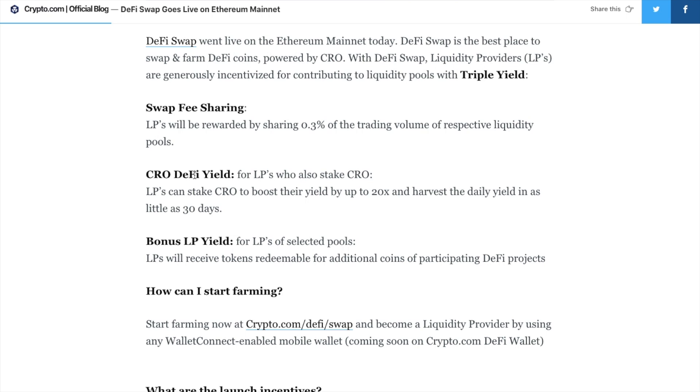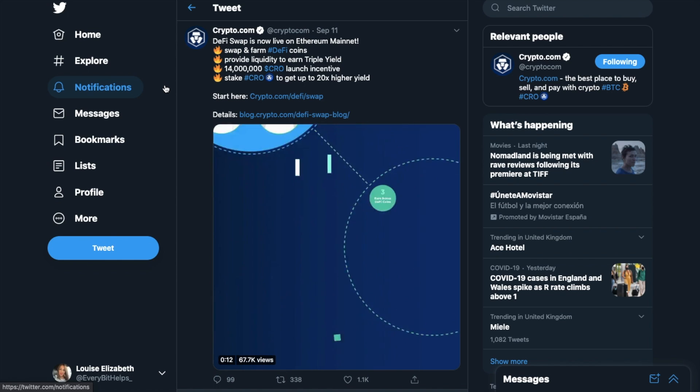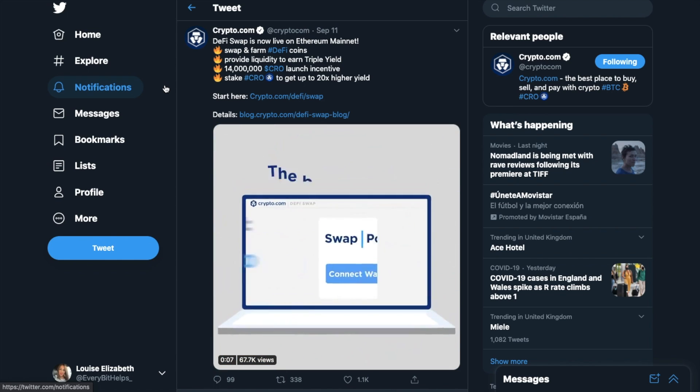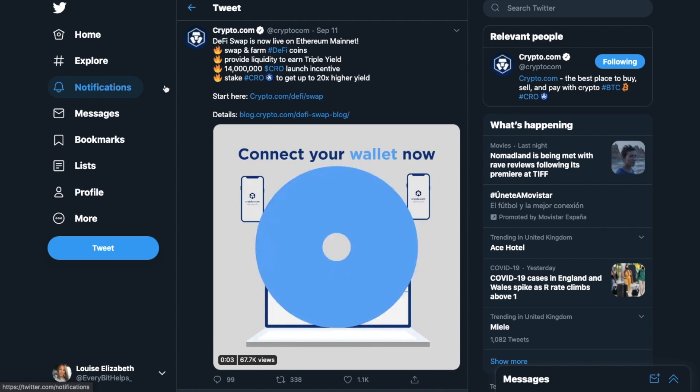The money that you make on DeFi Swap is all based around the volume being traded on the platform, meaning that if no volume is being traded, then no money is being made. They're also introducing a bonus yield for liquidity providers of selected pools, and users will receive tokens redeemable for additional tokens of participating DeFi projects. Right now, Crypto.com are guaranteeing a minimum reward of 14 million CRO for the first 14 days, which equates to 1 million CRO per day.